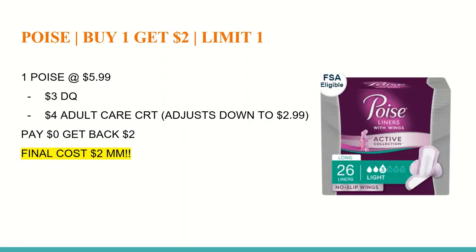The next deal is on Poise — buy one and get a $2 Extra Care Buck with a limit of one. The pens are also included. Poise is $5.99 on sale. We'll have a $3 digital coupon, and I also have a $4 off any adult care CRT. If you use both coupons and only buy one product, the CRT will adjust down to $2.99 because CRTs do not give overage when manufacturer coupons bring the item below the CRT value. After those two coupons, you'll pay $0 out of pocket, get back a $2 Extra Care Buck, making the final cost a $2 moneymaker. Without the CRT, this ends up being $0.99.